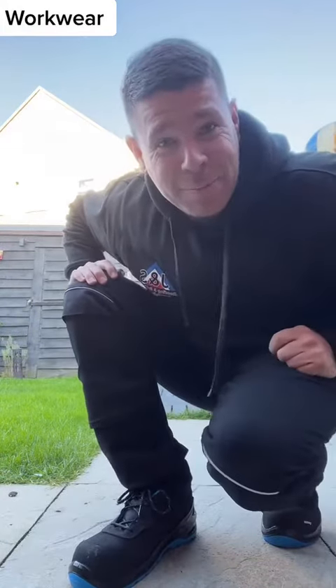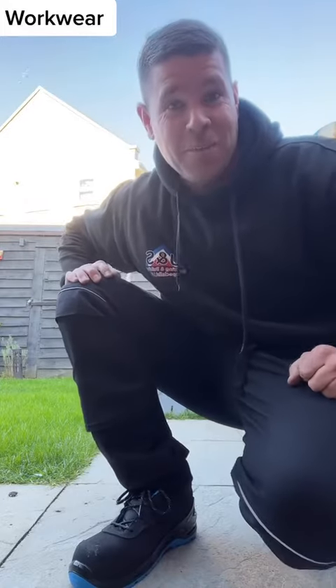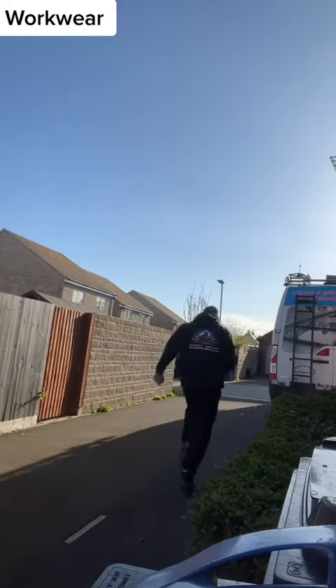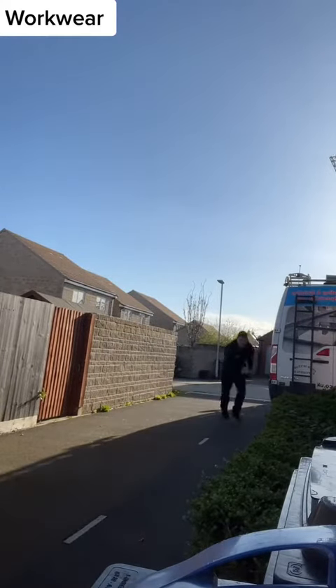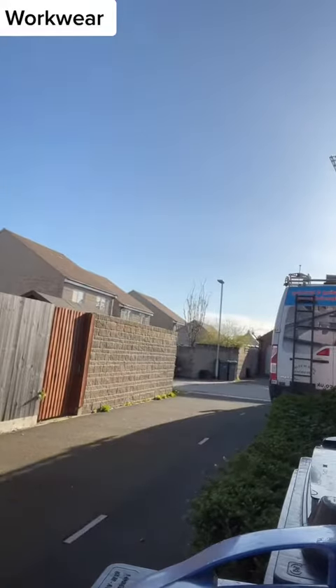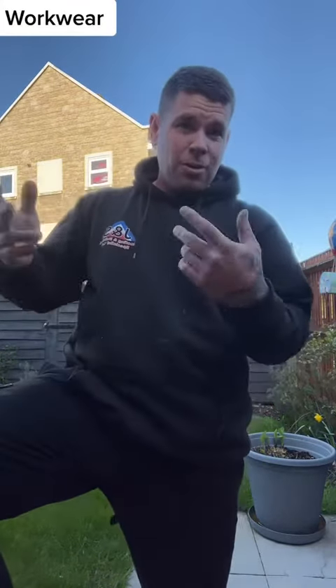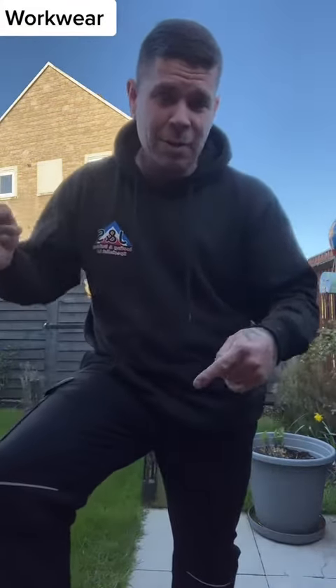Nobody has asked me how fast I can run in them — so I'll show you. If you need to be light and nimble on your feet and you've got an active job with digging or climbing around, these are the shoe for you.